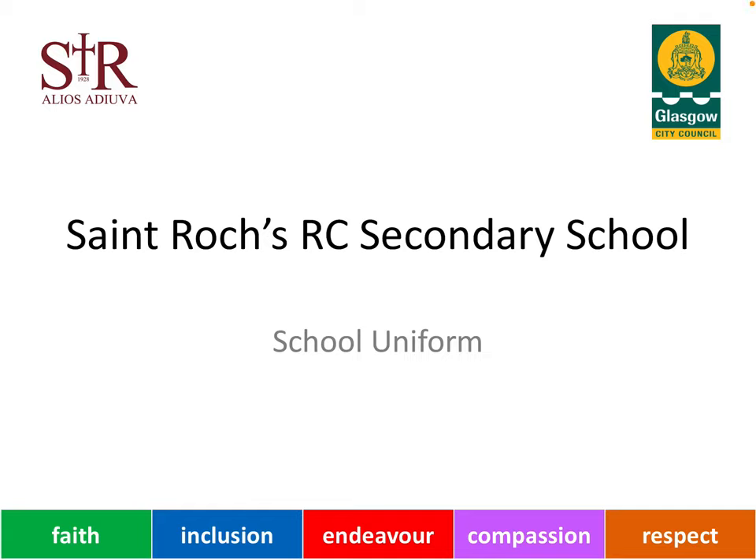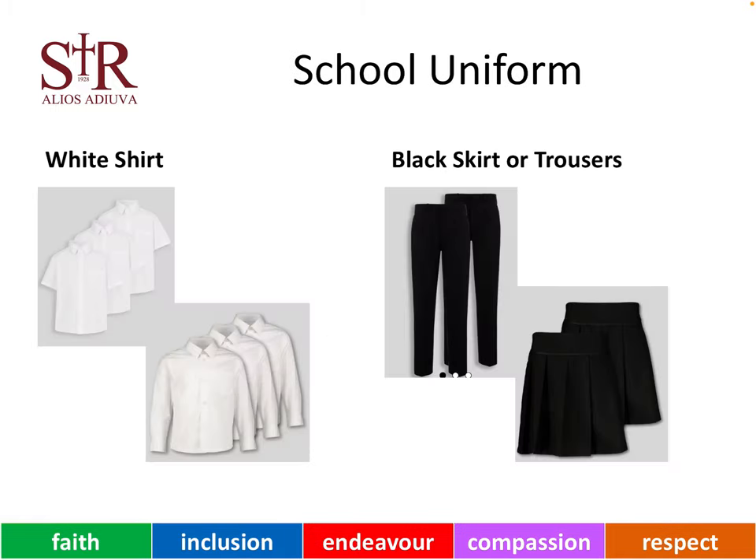Hello, this presentation is designed to take you through the school uniform policy of St Rocks Secondary School. At St Rocks we wear school uniform to show that we belong to the school community and to promote equity between all of our young people. The uniform has been designed to be as affordable and easy to find and buy as possible for our families.